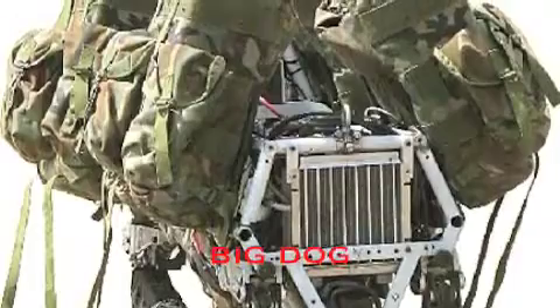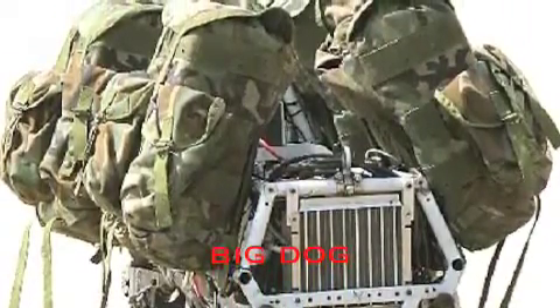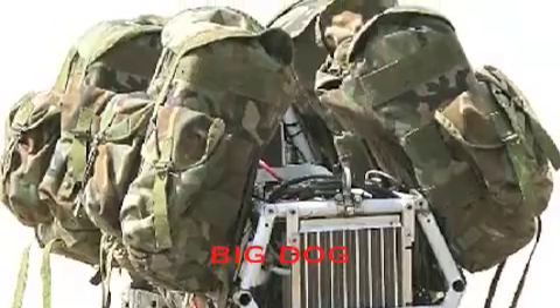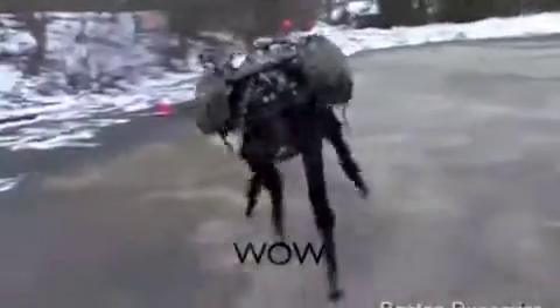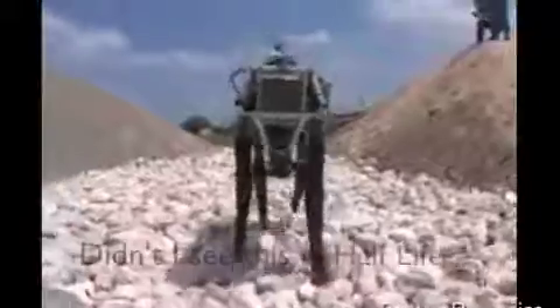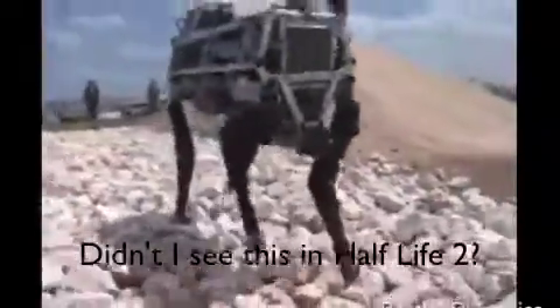Yeah, looks like Big Dog's here for good. Here's the actual clip for you to see it in action. Wouldn't you hate to see this thing running towards you?